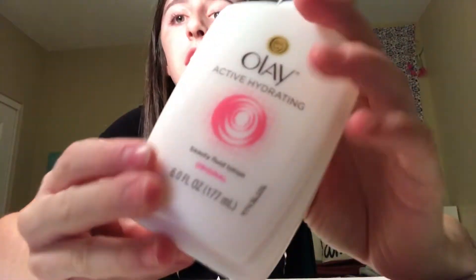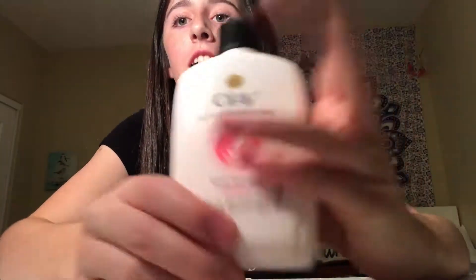Now we're going to go on to my fall favorites. The first thing is this Olay face lotion. It's really nice — I just squirt a little bit on my hand, rub it all over my face, and go to sleep. It hydrates my face so it's not dry. I really like this stuff.